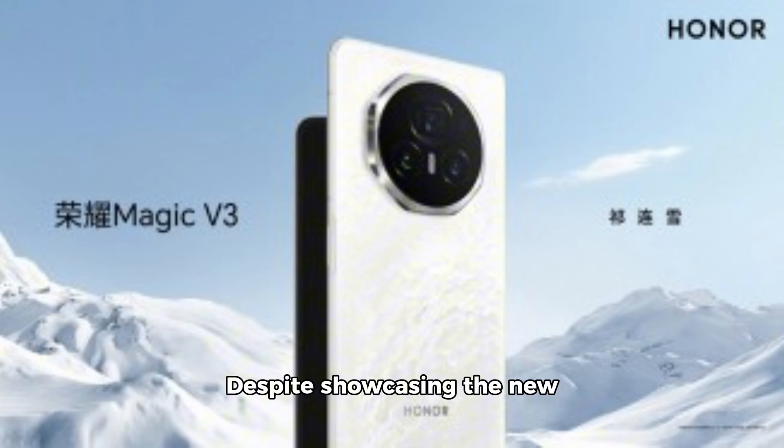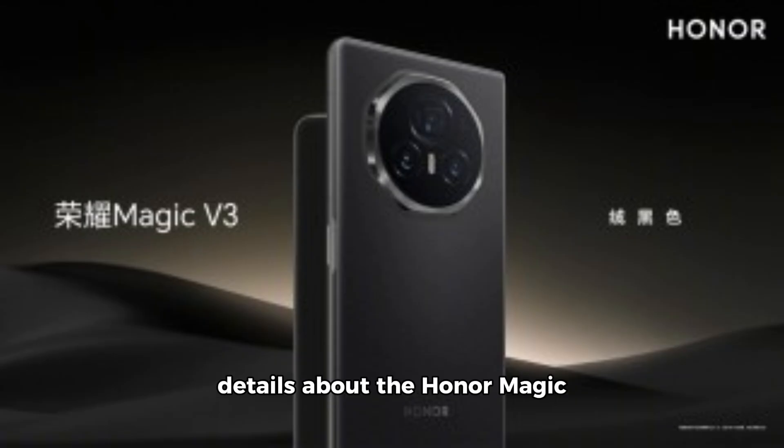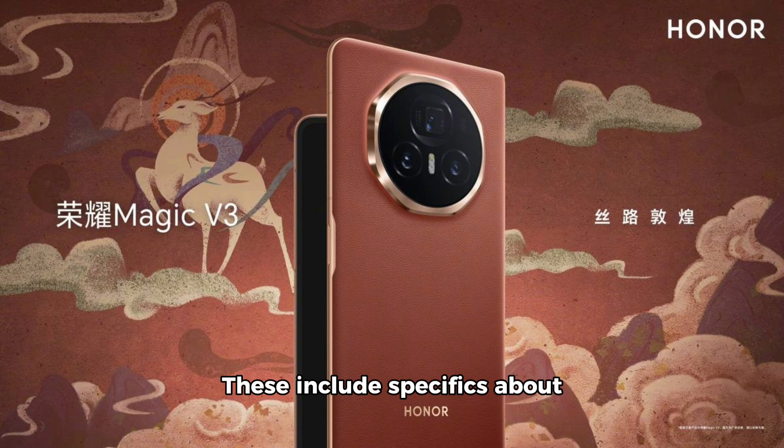Despite showcasing the new color options, several key details about the Honor Magic V3 remain undisclosed. These include specifics about the chipset powering the device, the battery capacity, and the configuration of the triple cameras on the back.